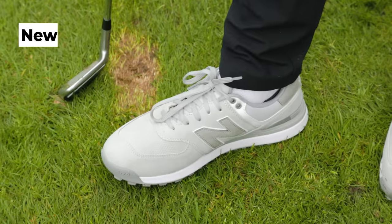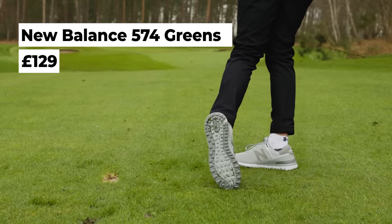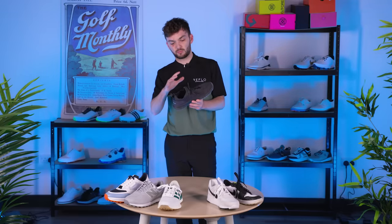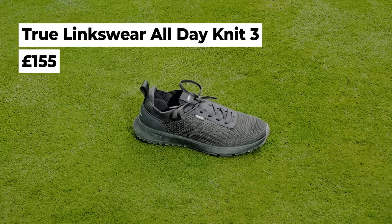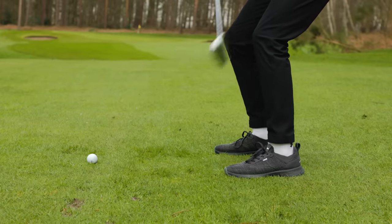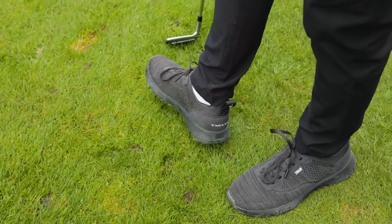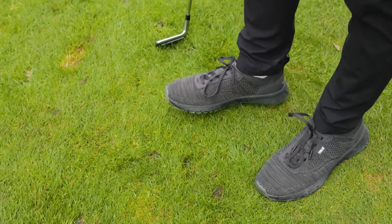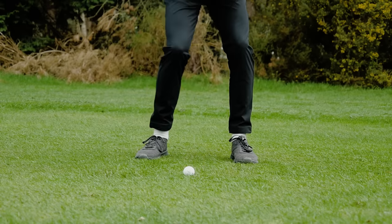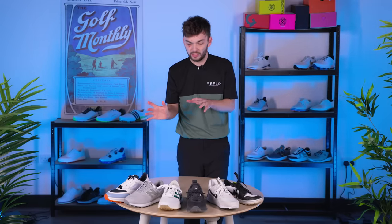New Balance are also coming back into the game with some of their classic designs — really great lightweight on-off course trainers. But my favourite brand for the best hybrid golf shoe is True Linkswear. I could have picked any shoe from their range. This is the All Day Knit 3 — my favourite from their range. It's super lightweight with a gorgeous fabric material, and I think it looks really trendy. I'm not going to be playing my Sunday medal in these, but for a casual nine holes in an evening or going to the range, they fit that casual aesthetic and are made really nicely. True Linkswear is a brand people should really check out.